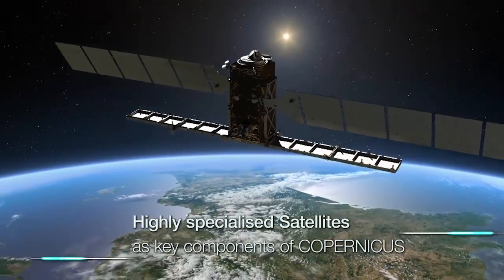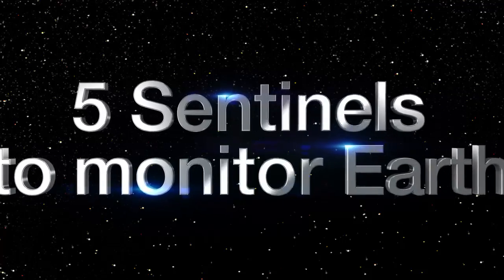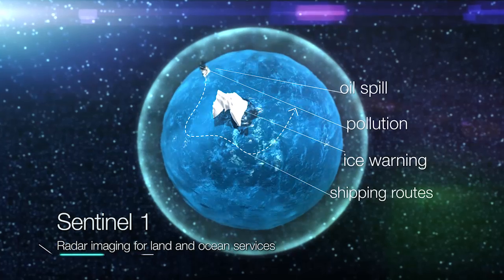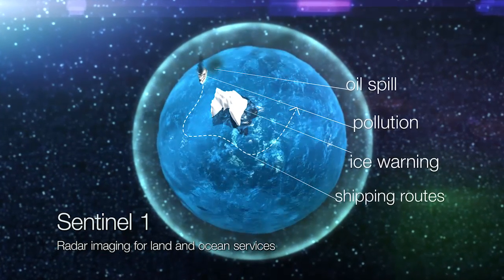Five satellite missions employ highly specialized instruments that enable constant monitoring of our planet. Sentinel-1 provides data on changes and movements of the Earth's surface and supports emergency mapping in the event of natural disasters.